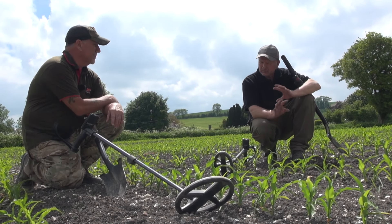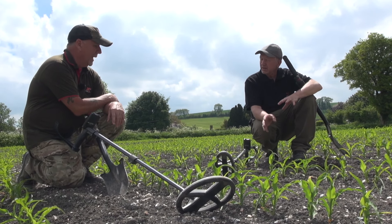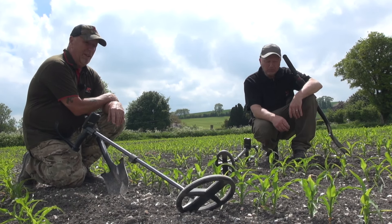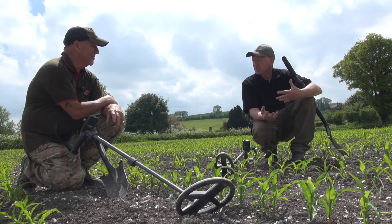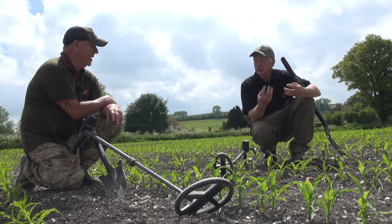It seems to be working quite well. I'm getting all the really tiny targets. Getting a load of feedback, but you're not going to get depth on this sort of ground, are you? If there's iron, trying to achieve depth is just pointless. You're just trying to put finds in your pouch really — working with the site, the soil conditions, and what's in there. Iron will catch you every time. You've got to adapt, you've got to change. If there's lots of iron, you want the right coil to deal with it.